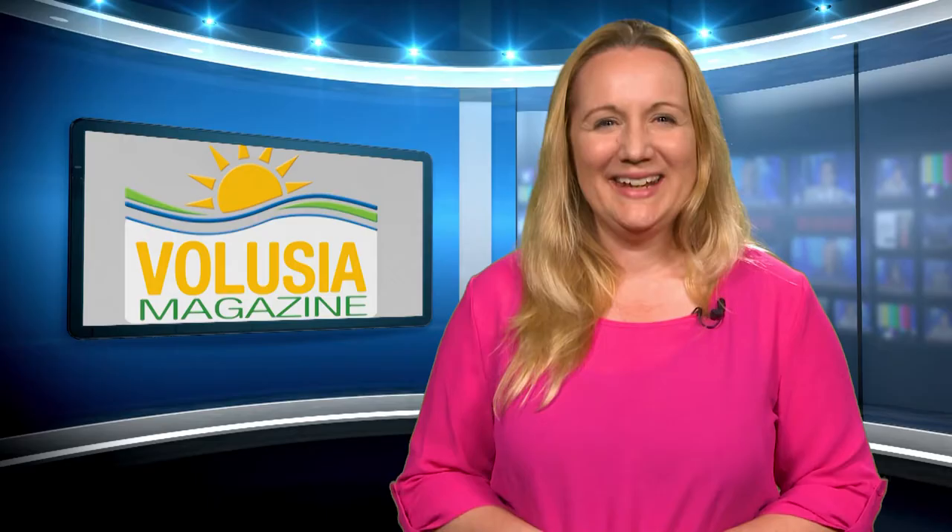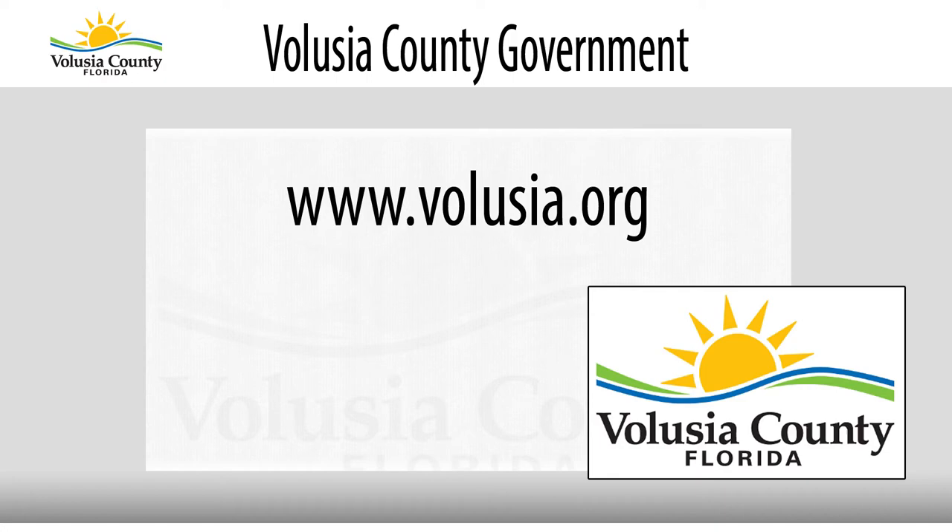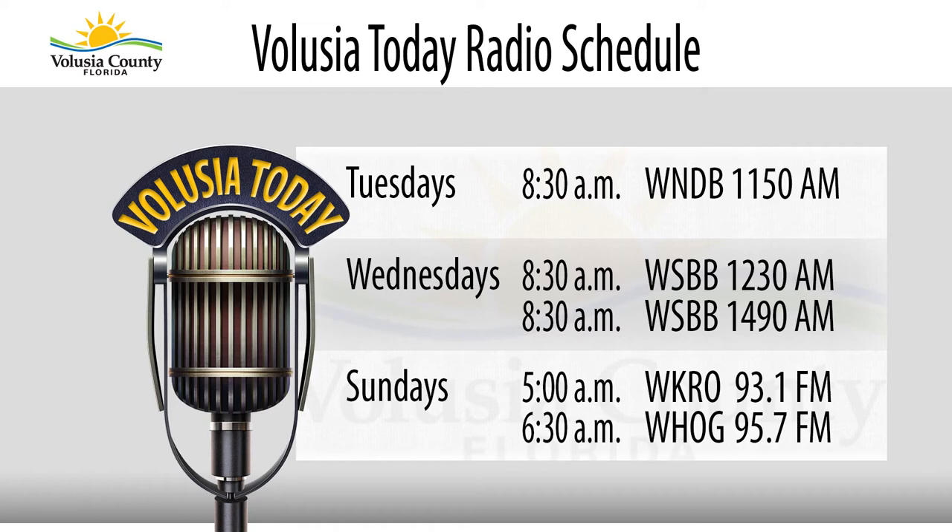Thanks Joanne, and thank you for watching Volusia Magazine. If you have any questions about the show, feel free to give us a call at the numbers listed on screen, or log on to volusia.org and click on the news tab at the top of the screen to find us. Don't forget to listen to Volusia Today — Volusia County Government's weekly public radio broadcast — airing every Tuesday, Wednesday, and Sunday mornings on local radio stations. For Volusia Magazine, I'm Amber Osmond. Have a wonderful evening.